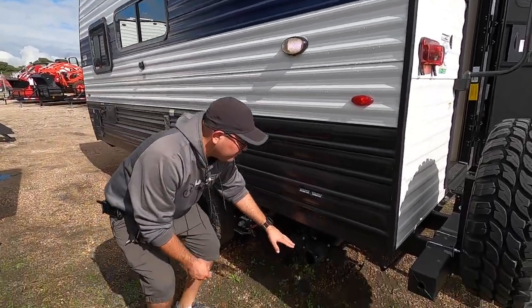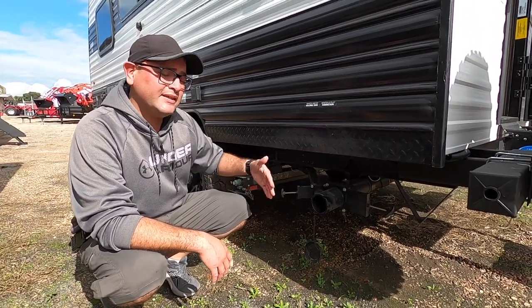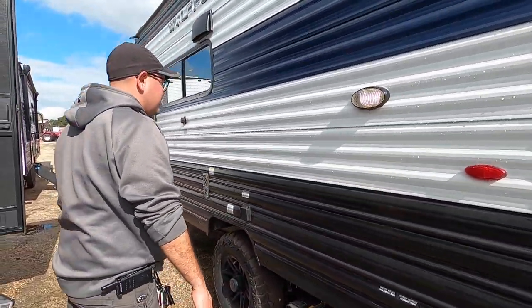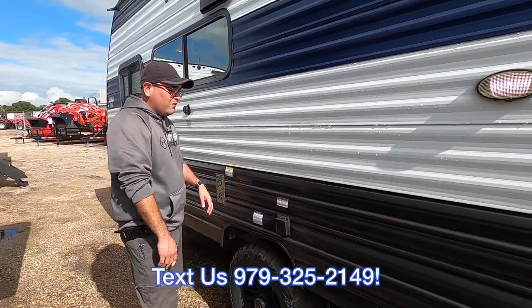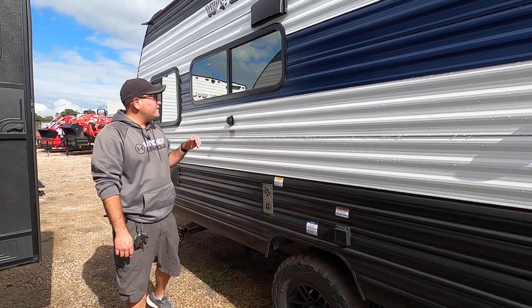This is going to be the only termination point on this RV, so you just need one hose. This will be for the gray tank — the sink and the shower — and this will be the black tank for the toilet. This is the main 30-amp power inlet to run everything. And then we also have the intake and exhaust for the furnace here.